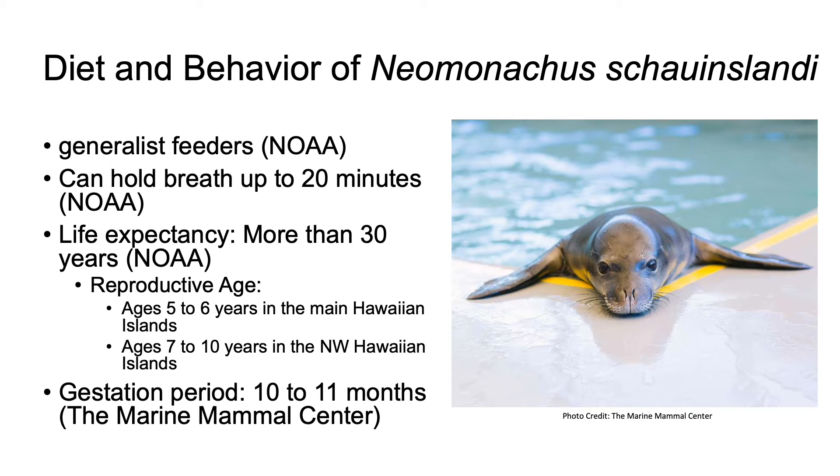Hawaiian monk seals are classified as generalist feeders, meaning they can feed on a wide variety of food found in the ocean such as fish, eel, octopus, and crustaceans. They typically do not go after the game fish of Hawaii such as the ulua, the giant trevally, or oio, the bonefish. They can hold their breath for up to 20 minutes and dive to depths greater than 1,800 feet.